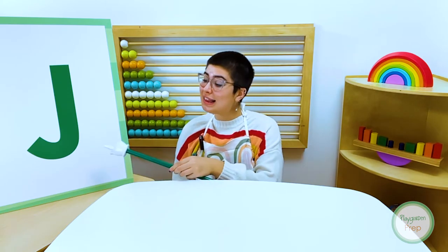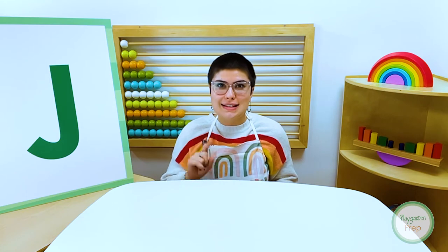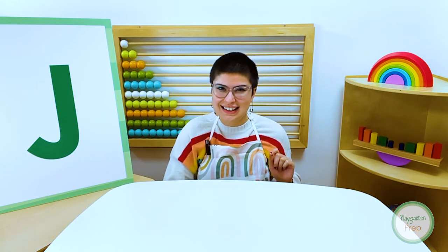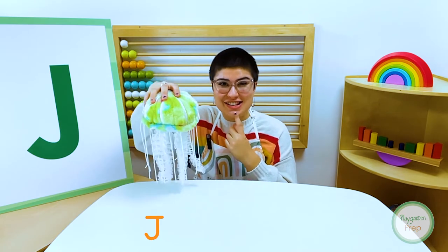Our letter J animal lives in the ocean, has tentacles and can sting. Who is it? Can you guess who it is? It is a j-j-jellyfish!